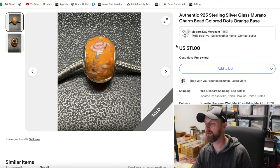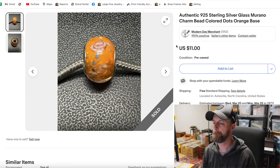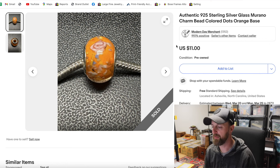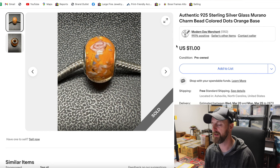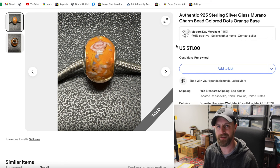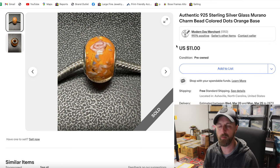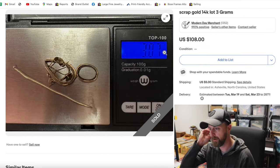Still selling these sterling silver glass Murano-type charm beads. I bought these in a lot with the other jewelry we talked about earlier in the video. Several of these were sterling silver. I've sold maybe a dozen of them so far, all for between $9 and $11 a piece, and I still have probably 50 to 75 of them left. It's going to be a slow burn — sell one or two a week — and I'll keep doing that as long as I have them, since I've made my money back a long time ago.